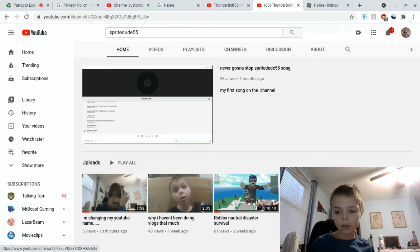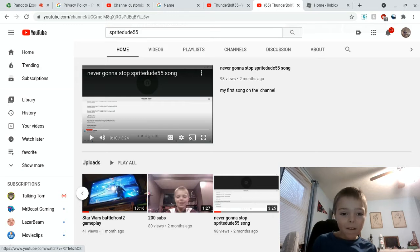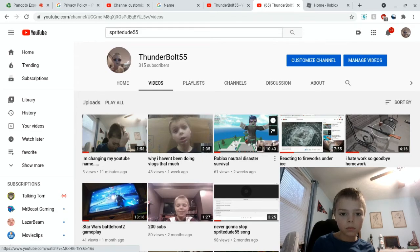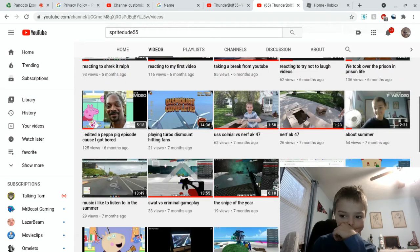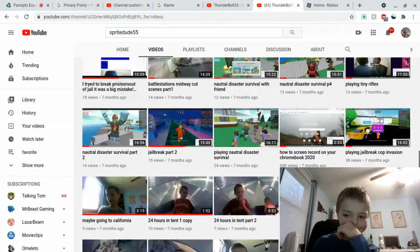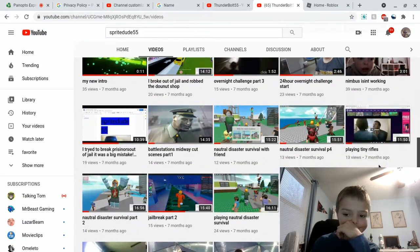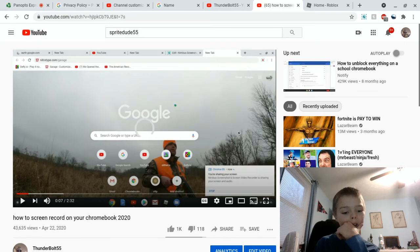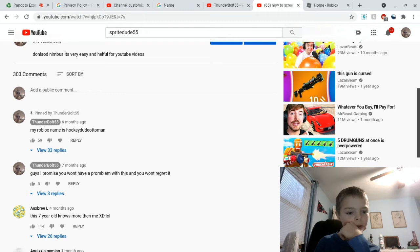That's my other video I did 10 minutes ago. Alright, let me find the video. I did this video back in April. Here it is — 4K views, 1K likes. I just noticed it. How many comments? 303.